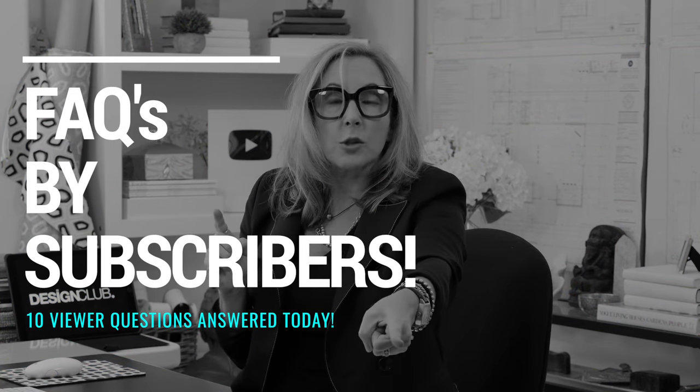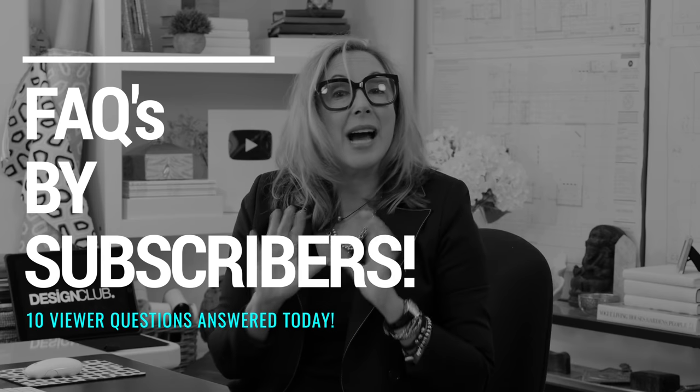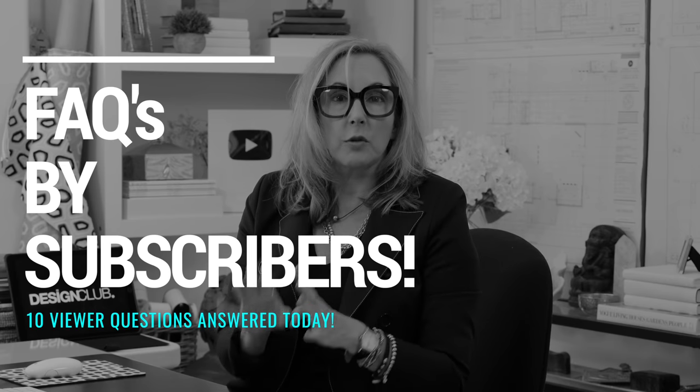Hey guys, welcome. Today we are gonna do frequently asked questions by subscribers. I get thousands of questions from you all. And just like my private clients, many of them are similar sort of design dilemmas. So grab your notebooks. We are gonna get started right away.